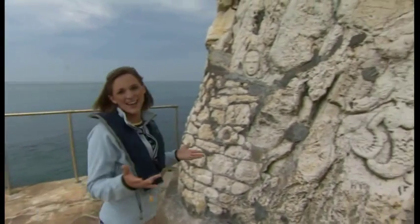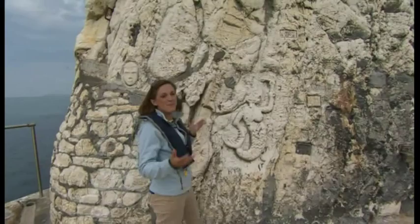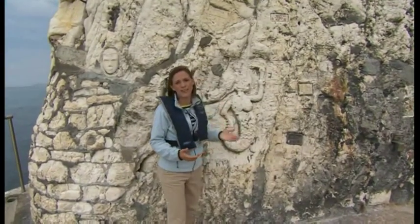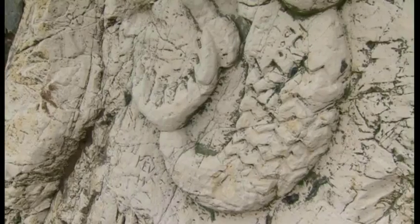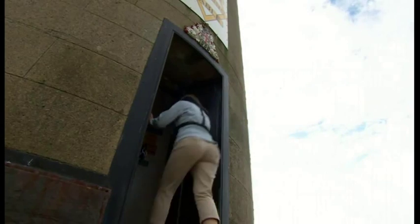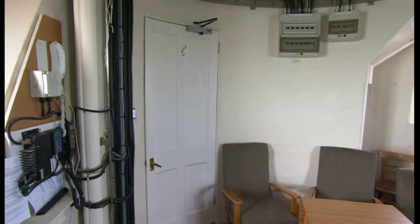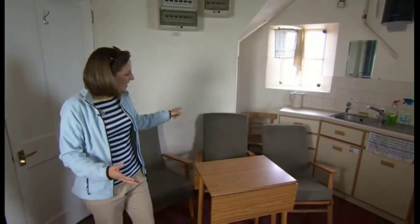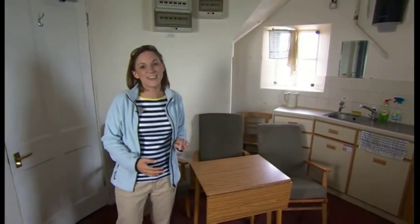This wall is the lighthouse's guestbook in a way. The keepers across the centuries have inscribed their names and their artwork in the rock face. Up the spiral staircase and into the living quarters — the rounded room, even the doors are curved. Everything they could possibly need for a comfortable lifestyle, including a chair, one each for each of the keepers.